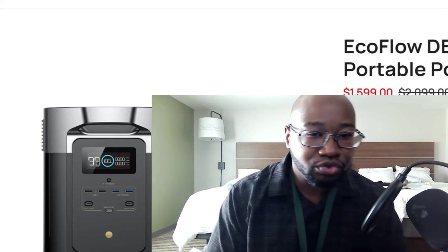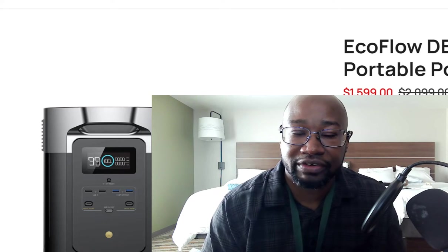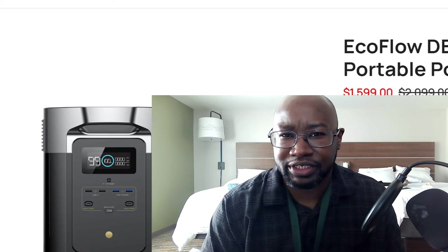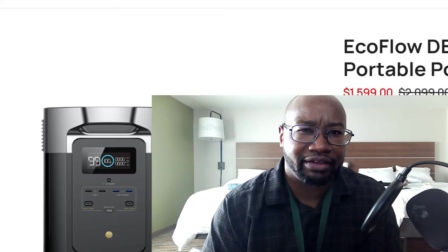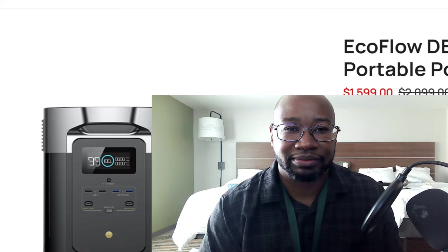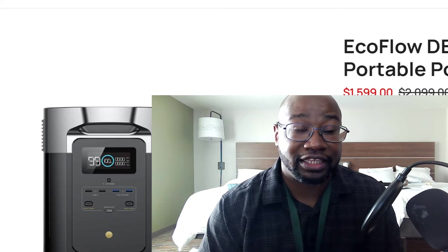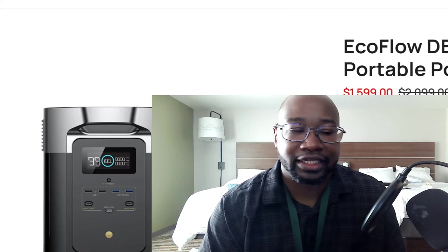I wouldn't say per se new — this battery has been out for a year. I thought I was going to get the Jackery, but as always, Jackery's being greedy. I mean, after all, they were making phones for Apple, so you have that there. And they always want their technology to be so-called proprietary, where you're going to use only their solar panels and stuff. I didn't like that.